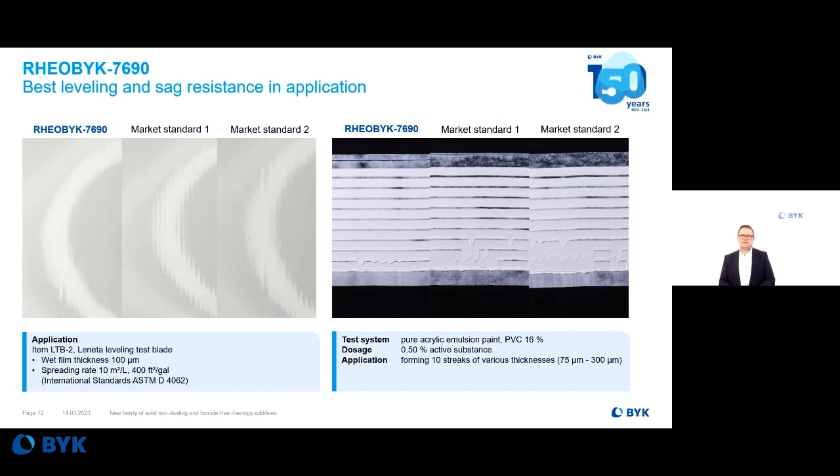The high shear thickener for ICI viscosity shows the best sag resistance out of these three products, and also better than some market standards tested in the same formulation. But not just the high sag resistance is a benefit of the 7690 — it is also combined with very good leveling, meaning low influence on gloss and nice leveling, resulting in the highest aesthetic properties of your coating formulation.